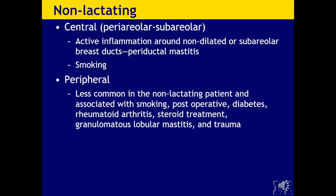In non-lactating females, abscesses more commonly are central, periolar, or subareolar — active inflammation around non-dilated subareolar breast ducts versus periductal mastitis. There is some evidence that smoking increases risk. Peripheral abscesses are less common in non-lactating patients and are associated with smoking, post-op status, diabetes, rheumatoid arthritis, steroid treatment, and a rare granulomatous lobular mastitis that can occur peripherally, possibly post-trauma.